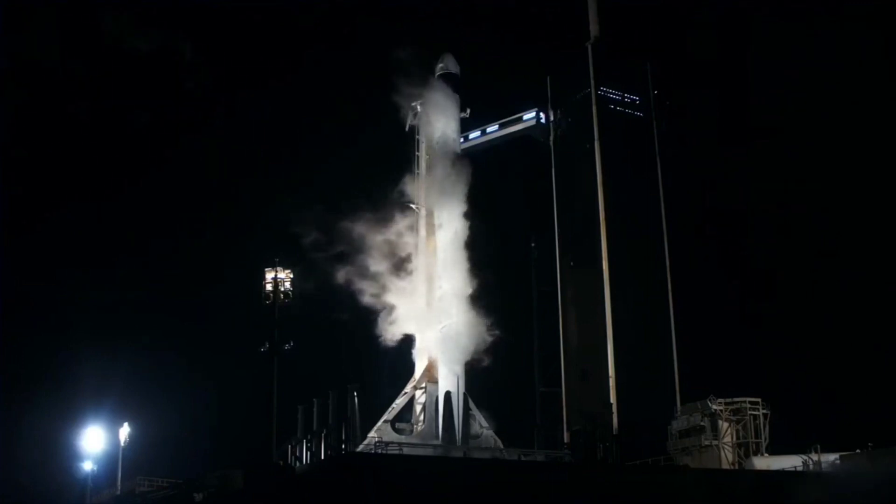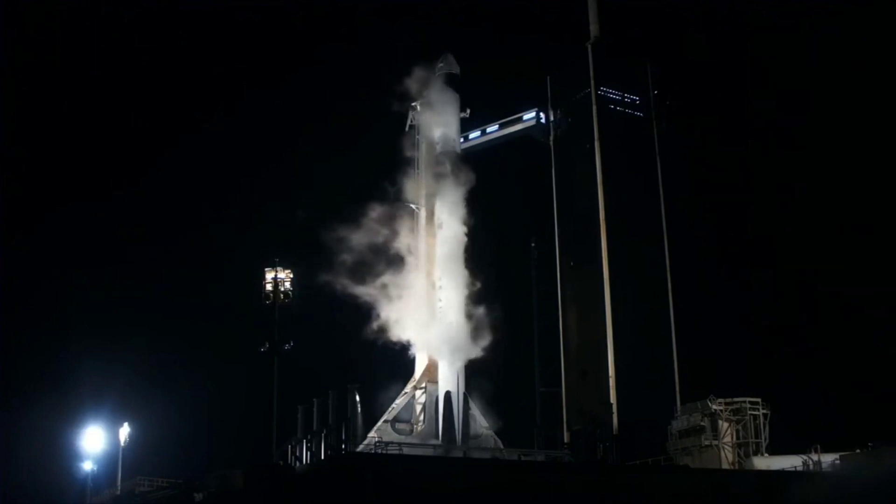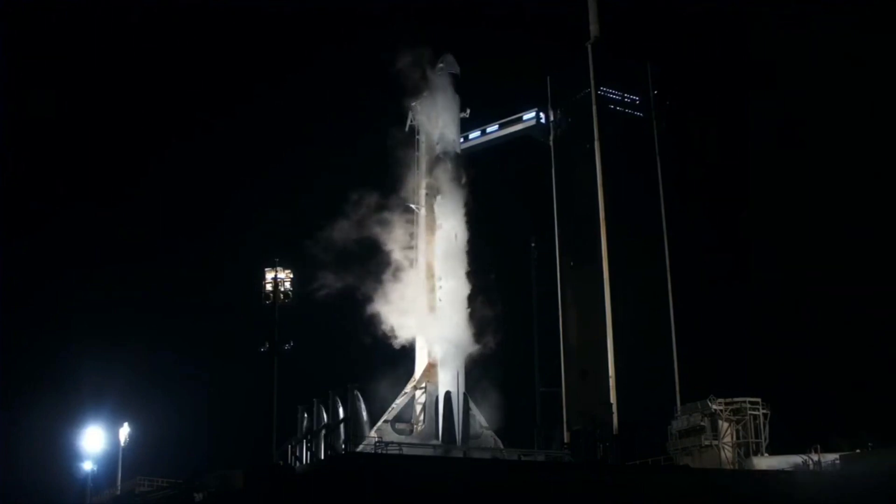15 seconds, ready for an on-time launch for the instantaneous window.